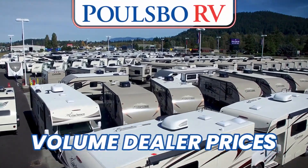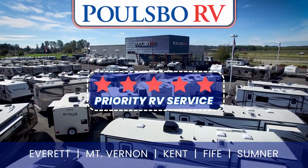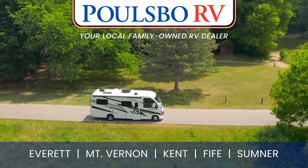Save with Poulsbo RV's volume dealer prices. Plus, when you buy from us, you'll receive our exclusive five-star priority RV service. Poulsbo RV, your local family-owned RV dealer.